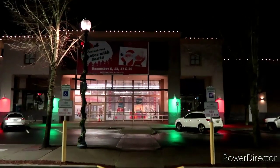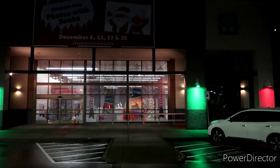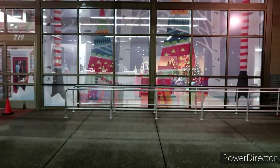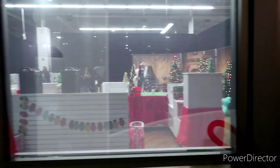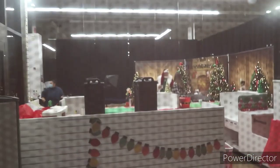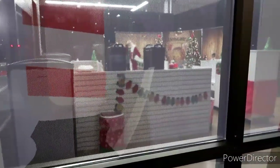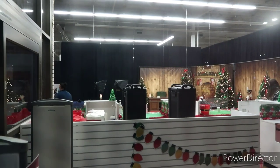Alright guys, we just got here to Gresham Station where I showed you guys the other day they were going to have the photos with Santa. We're not going to go in because you have to have an appointment, but I'm hoping you guys can see — there he is, Santa himself. They've got some nice photo opportunities right inside there. Hey Santa! Yep, pretty cool. I think this is definitely a good thing that they do here at Gresham Civic Drive.